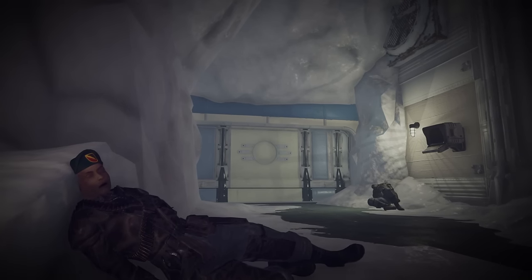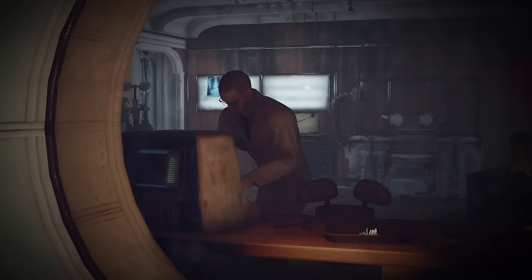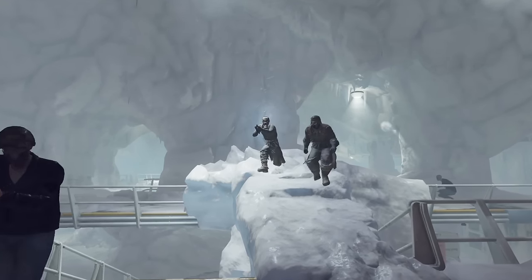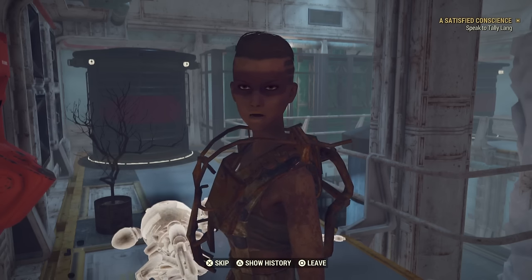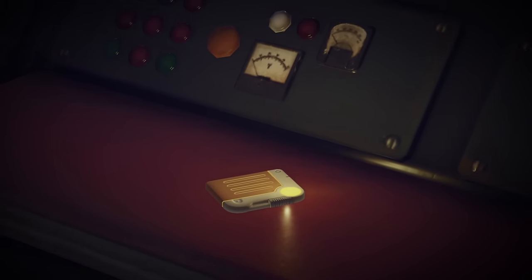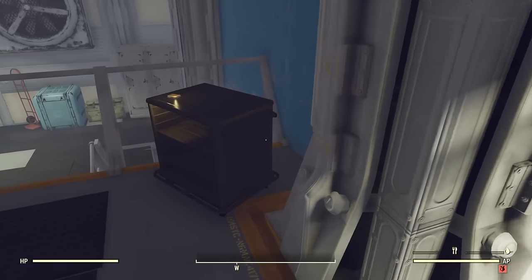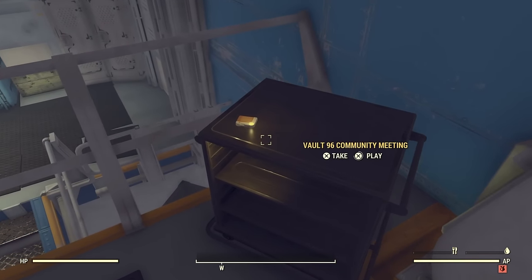Following in the footsteps of the sinister Dr. Blackburn, we arrive at Vault 96 on the heels of Blood Eagles, seeking to pillage and loot everything they can find. Although the questline will direct us to terminals, notes and entries left by Blackburn, to begin our investigation, we need to go back in time, instead focusing on the older holotapes and terminals left by the vault's original occupants.